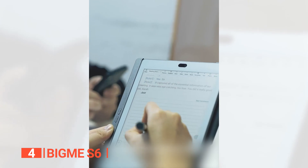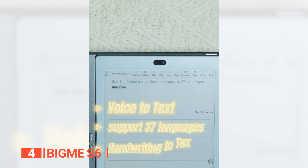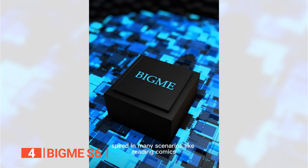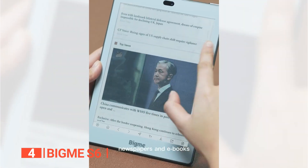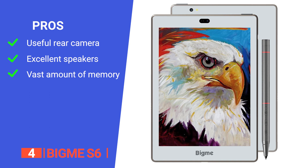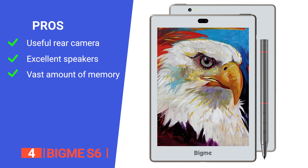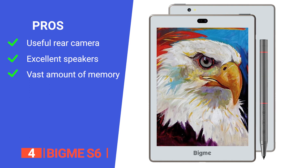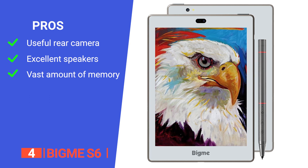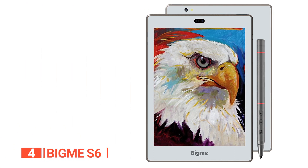The BigMe S6 is packed with features like note-taking, handwriting-to-text, voice-to-text, and one-touch screencasting, so it's suitable for work too. Its pros are: it has a built-in 8-megapixel rear camera that you can use to take photos which you can then convert to text; it comes with dual speakers and four microphones that offer a superior audio experience; and it comes with 128GB of storage and a TF card slot that supports up to 512GB of storage expansion.